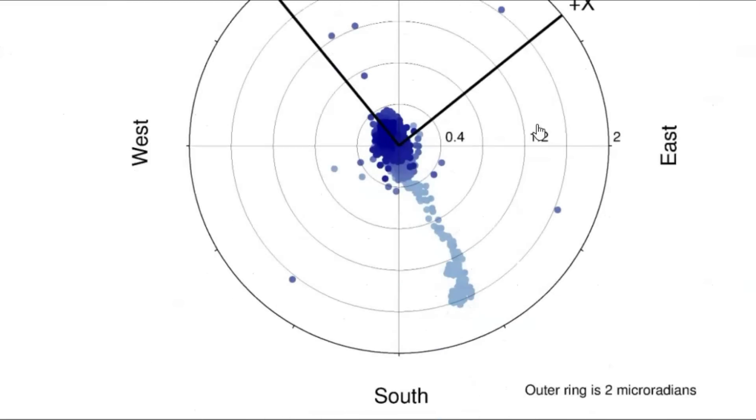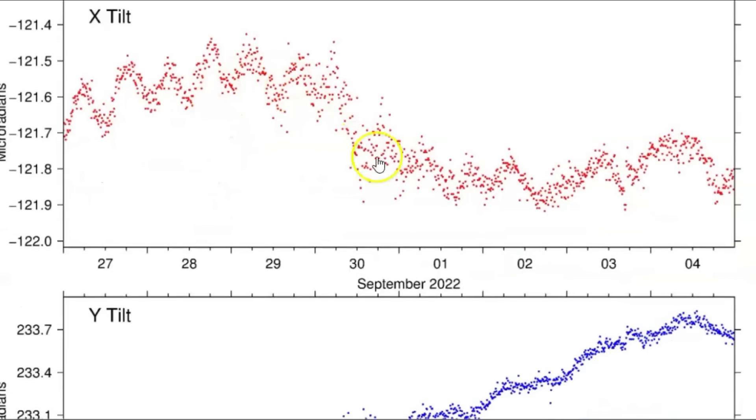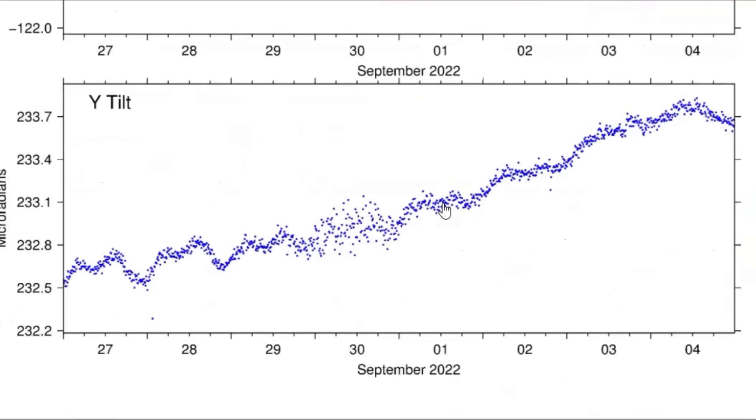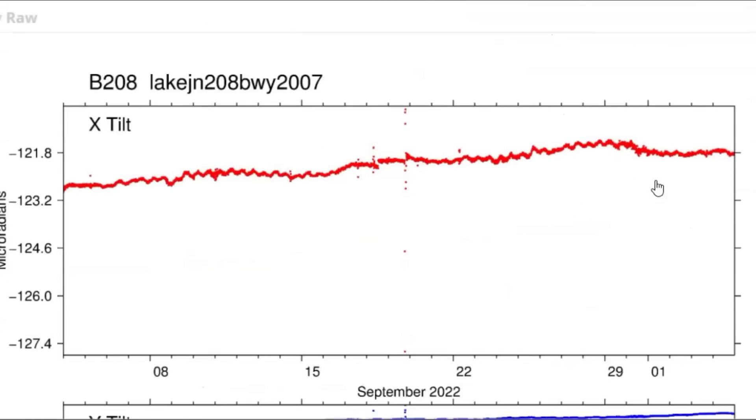And this is for the last 30 days. The lighter in the color is in the past and the darker is more recent. Yellowstone Lake for the last seven days — again, this is for borehole 208. And you know that the lake is tipping.